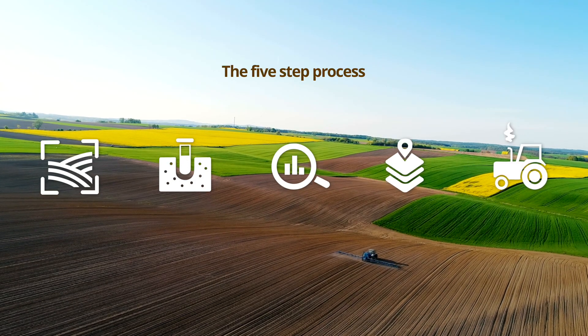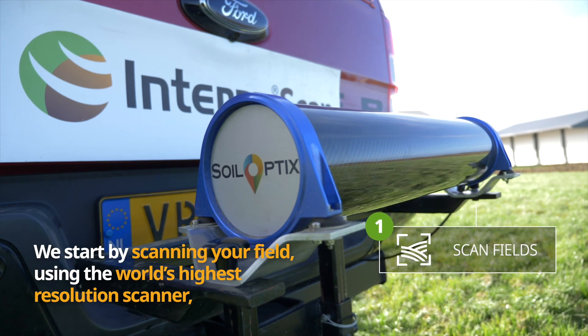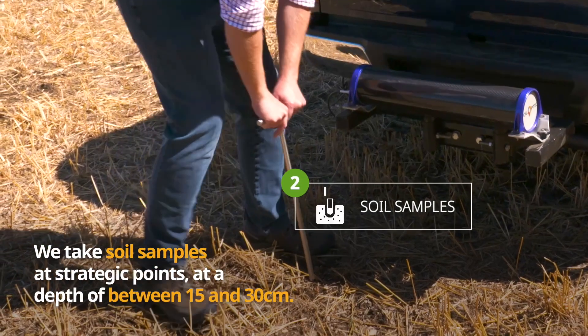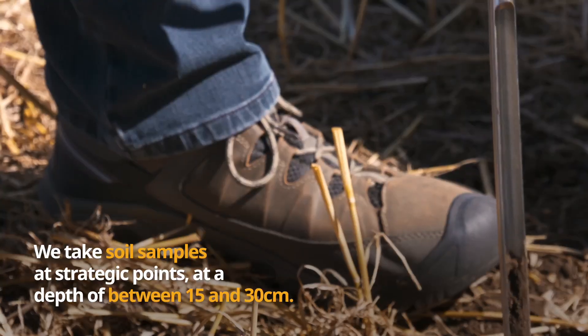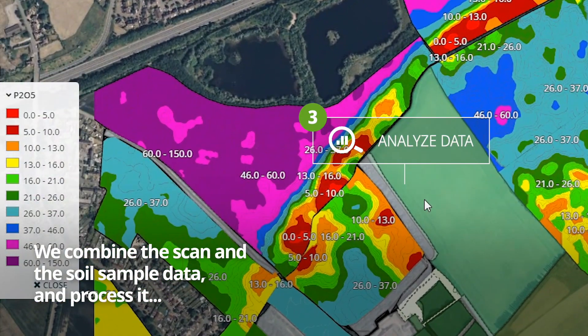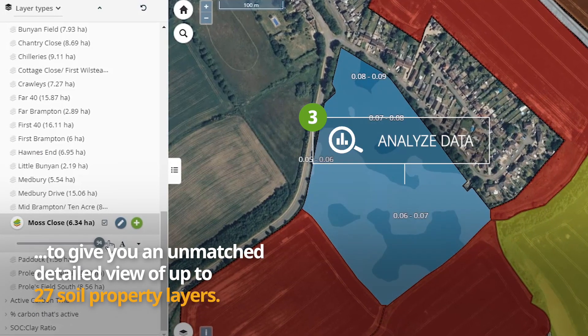We start by scanning your field using the world's highest resolution scanner, measuring and mapping soil properties across your farm. We take soil samples at strategic points at a depth of between 15 and 30 centimeters. We then combine the scan and the soil sample data and process it to give you an unmatched, detailed view of up to 27 soil property layers.